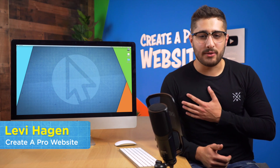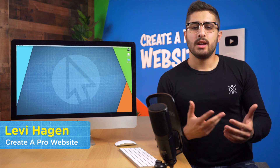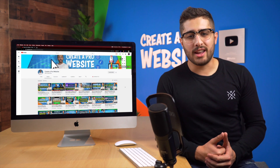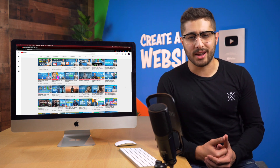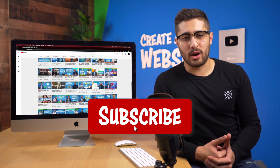Welcome back to another video on Create-A-Pro Website. My name is Levi Hagen, and I'll be walking you through the security setup step-by-step. Here at Create-A-Pro Website, we're dedicated to providing you with in-depth tutorials on how to create a website and how to make money online. If you're new to the channel, be sure to hit that subscribe button to stay up to date on all of our invaluable tutorials, helping you develop a passive income online.